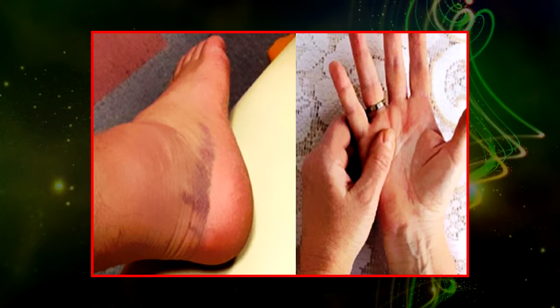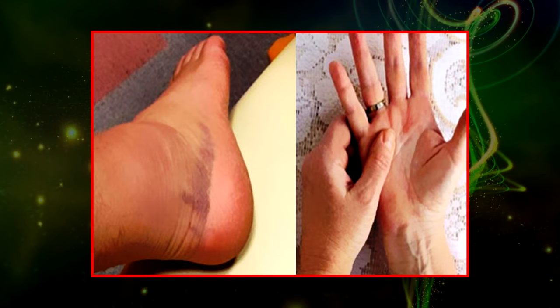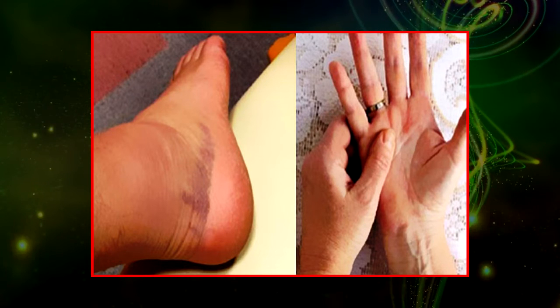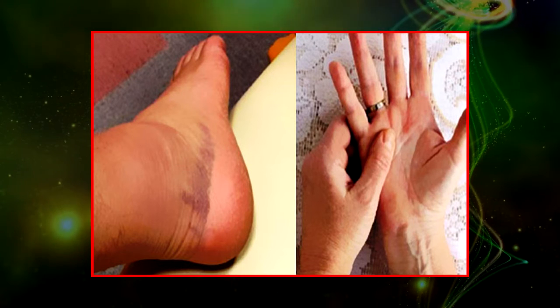4. Swelling. If you notice that a certain part of your body is swollen, it means that the tumor is about to spread. A person may also feel a lump or mass, depending on the tumor's location.